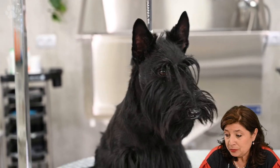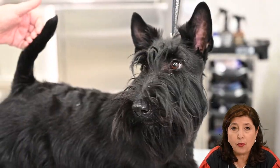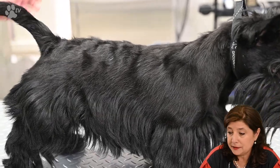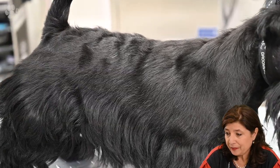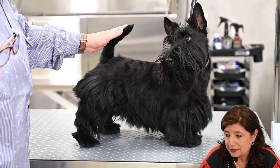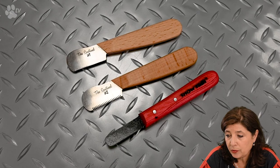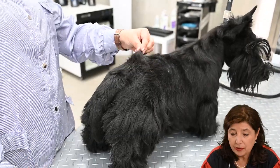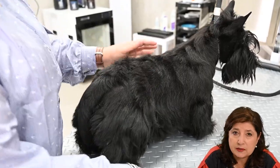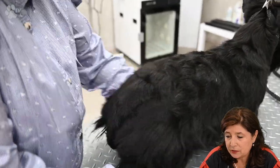Here you see Sully, who was groomed two weeks ago. Here and there you see some hair sticking out, but overall the hair looks very nice and even. Now, using my two hands or the stripping knife, I'll just lift the coat and take the longest parts out — not very much, just here and there doing some finishing.